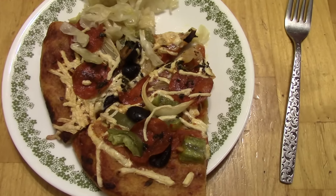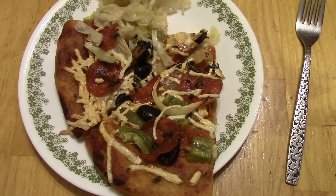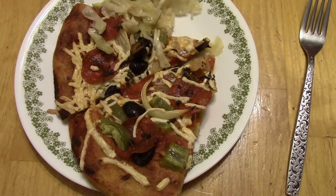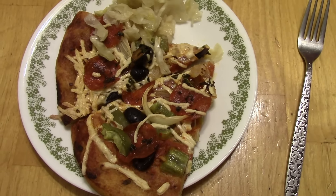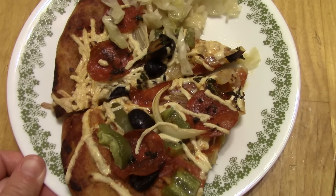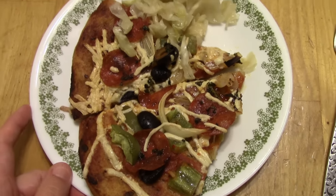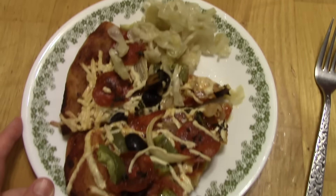Dinner on Friday is homemade pizza on a whole wheat pizza crust — I'll link the recipe down below. The sauce also has a recipe video on my channel, which I'll link below. For toppings: pepperoni, onions, green bell pepper, black olives, and vegan cheese. I'm having a little bit of sauerkraut to go with it.